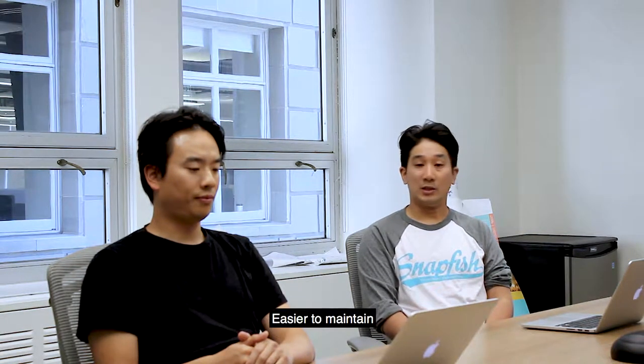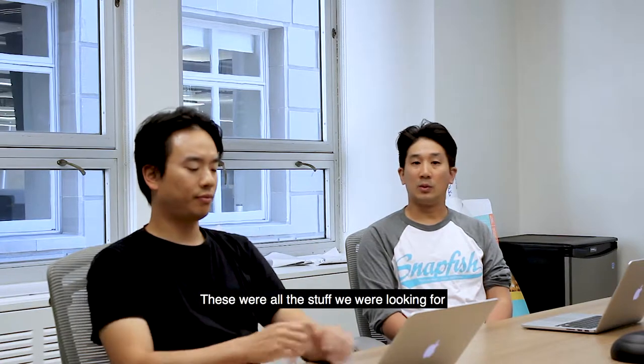More simplified solution, better scalability, easy to maintain. These are all the stuff we're looking for.